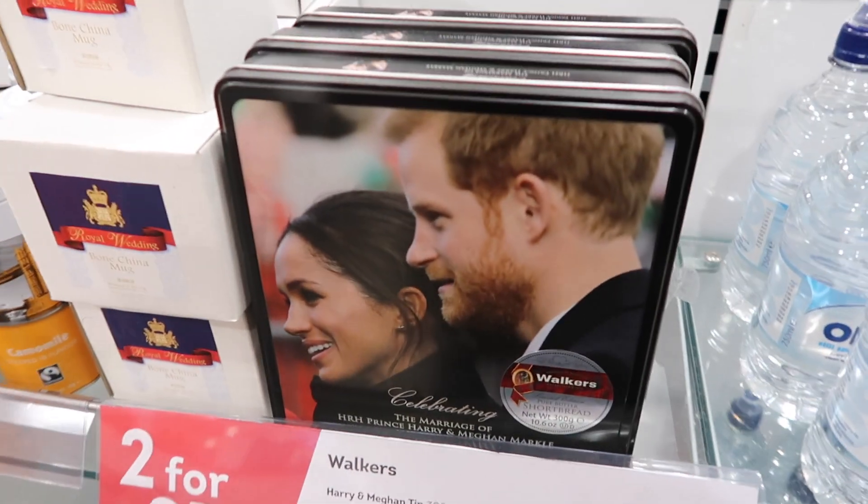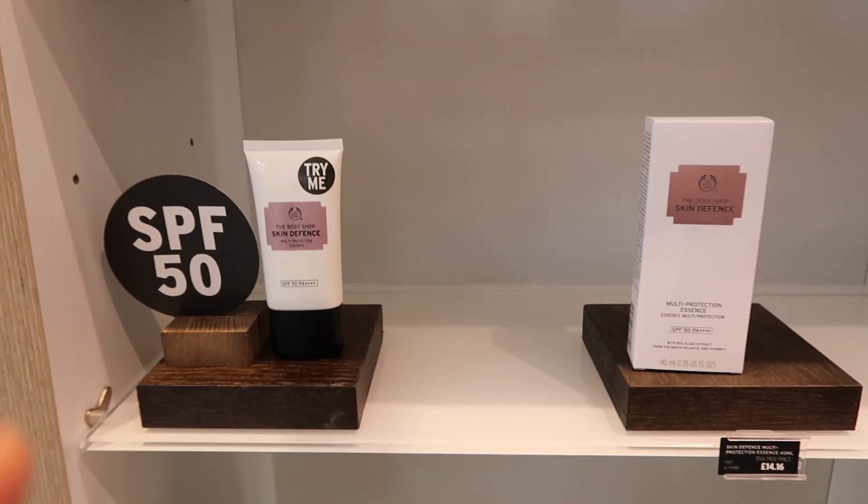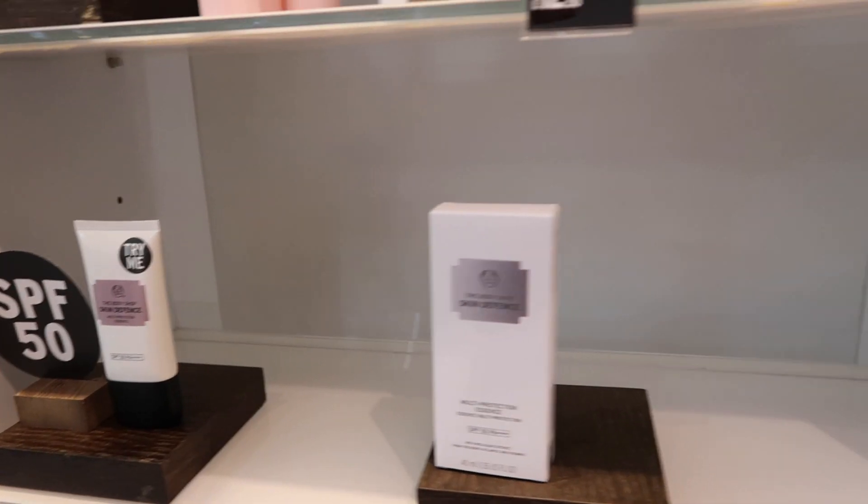So anyone want some Meghan and Harry biscuits? Someone's gone rogue — you spot him on the hunt for SPF. Mike uses this SPF every single day and refuses to try anything else. It's actually really good but he's gone to stock up. We got a little bit carried away smelling perfume — well, me and Mike. Mike's just a bit more decisive than me. He basically picked one for me and I picked one for him. 'I might steal yours.' 'No chance.'